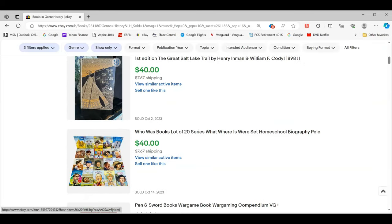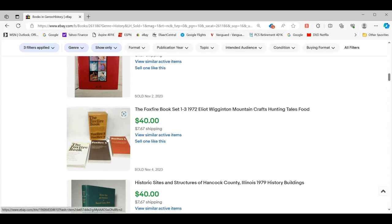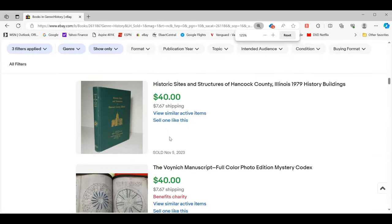These Foxfire books usually sell pretty good, but when I find them around here in Northern Alabama, people price them five to $8 each and there's just no meat on the bone. They sell for $10 to $15 each, so if I can't get them cheap enough, I can never make anything. Now this — sites and structures of Hancock County, Illinois — is a genre in history that I totally have success in and love buying. This gets into historical buildings in a specific area, a specific town, township, county, state. This is something I would completely look for. Really, really nice.